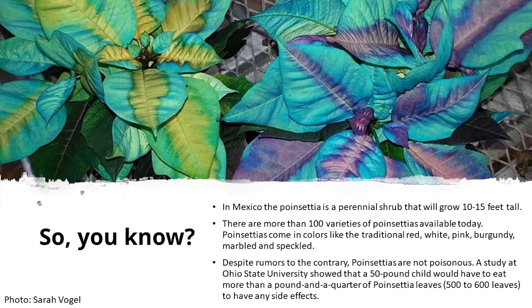Despite the rumors, or maybe a wives' tale, the poinsettias are not poisonous. A study from Ohio State University showed that a 50-pound child would have to eat more than 500 to 600 leaves to have any side effects.